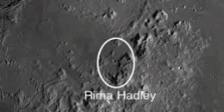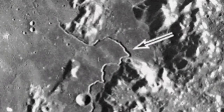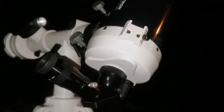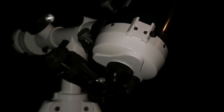Hadley Rille — or Rima Hadley — is a lava tube that originates from somewhere in the Apennine Mountains of the Moon and ends up near the Imbrium basin. Apollo 15 landed there. I can see it as the lunar orbiter photographed it. I actually have a video comparing the image quality of a Maksutov ETX with this Celestron SE 5 and this Omni.